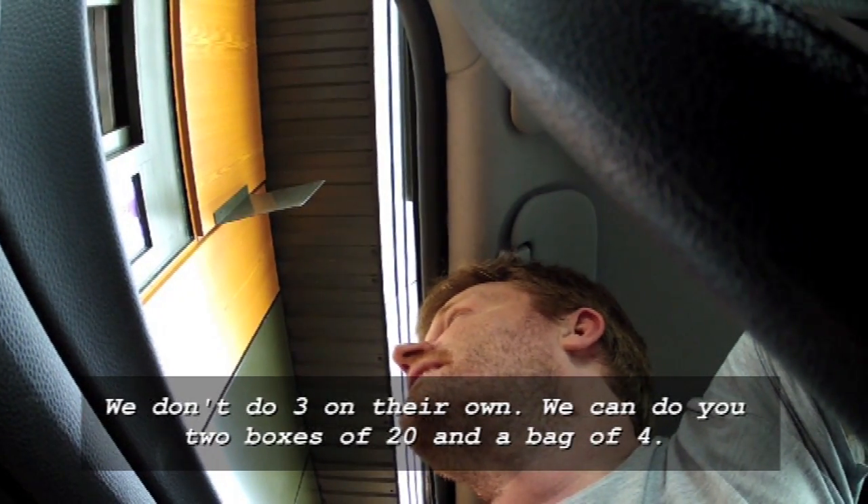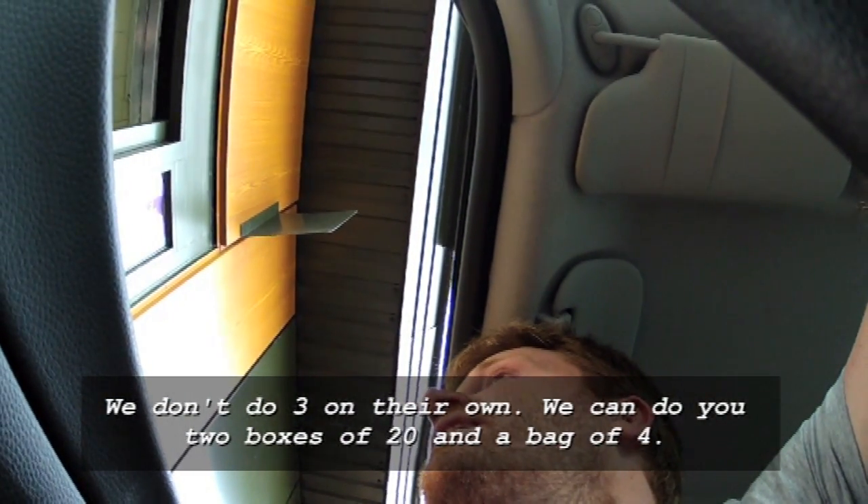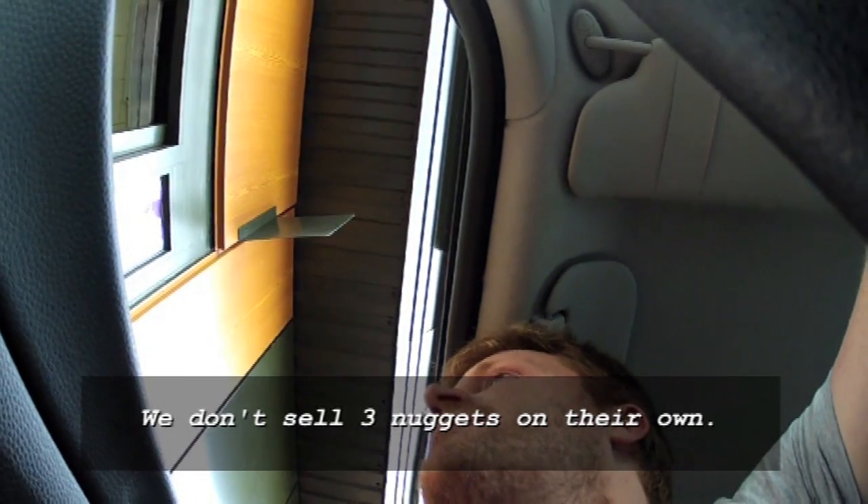We don't do 3 on the round. We can do 2 boxes of 20 and a box of 4 — a bag of 4. We don't sell 3 nuggets on the round. So obviously McDonald's were very concerned about this problem. This happens a lot — people wandering around ordering 43 nuggets — so they've changed the rules. And this is a new development.